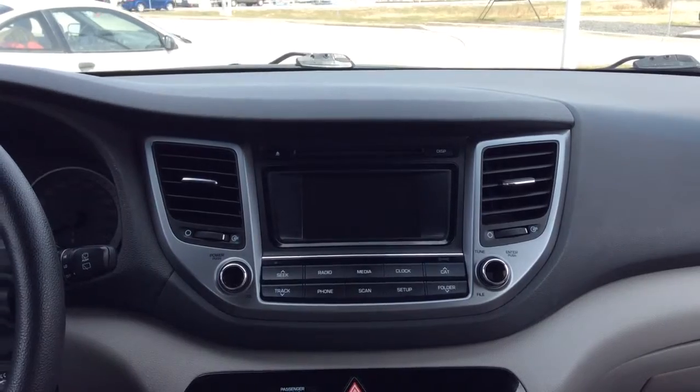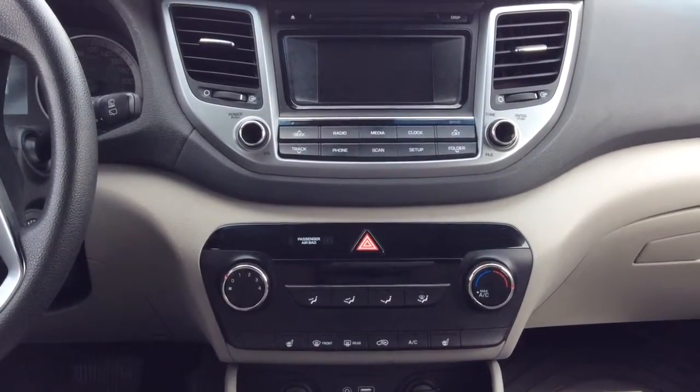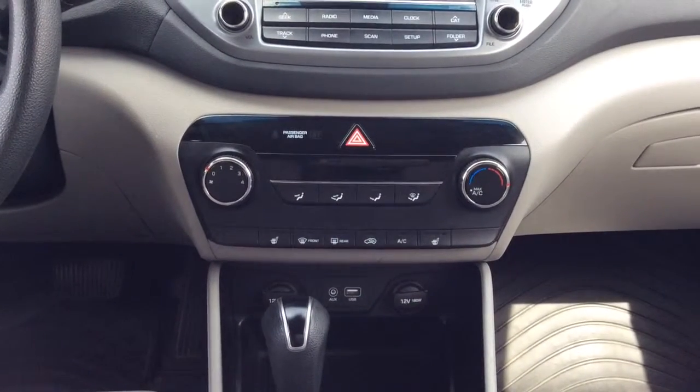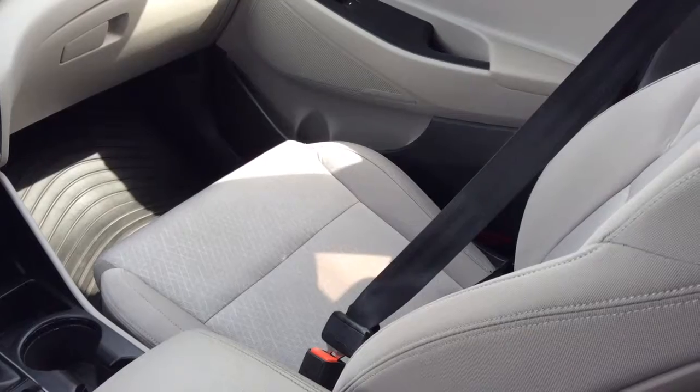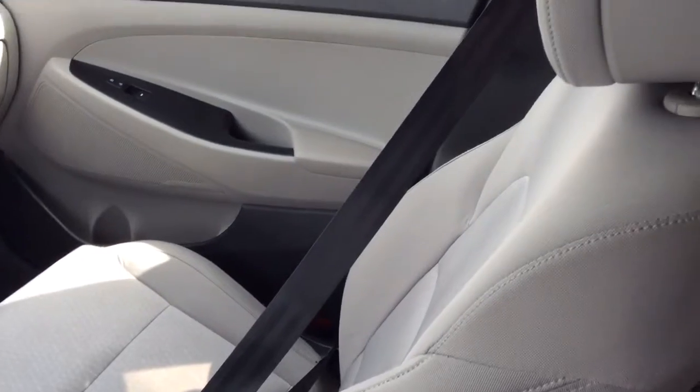What's to offer on the dash? You have your radio controls, just below that your climate control and the heated seats for both the driver and the passenger. USB and the auxiliary port as well. A nice close-up look of the beautiful cream cloth interior in the Tucson here.